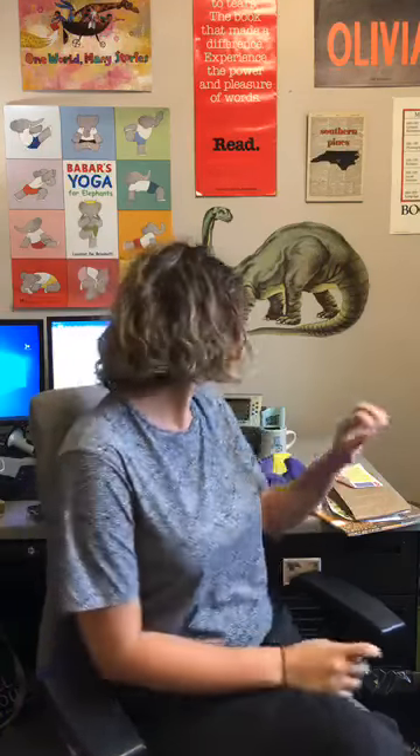Good morning early childhood families. Miss Kristen here coming to talk to you about our weekly early childhood activity bag. Those of you that have been coming in and grabbing them know that when you come in the lobby, make sure you have your mask, come into the library and right on the left side in front of the circulation desk you will see bags.